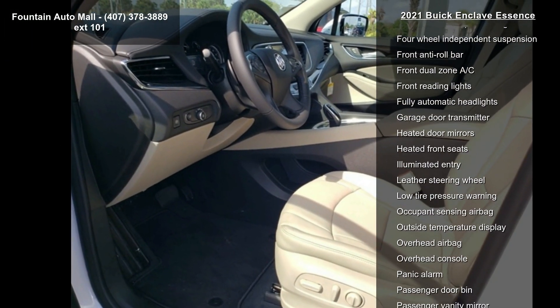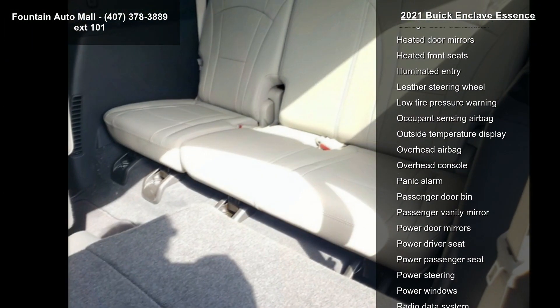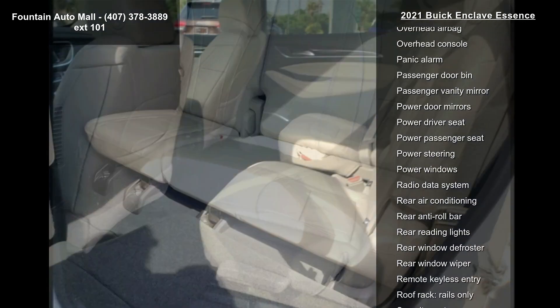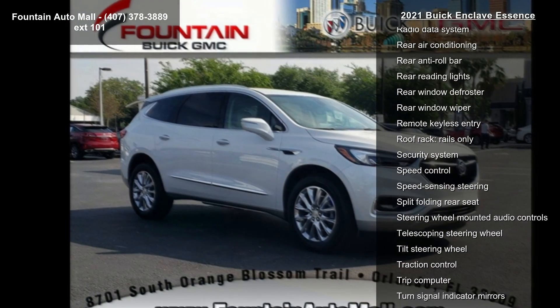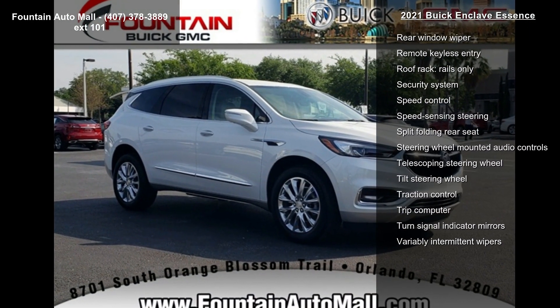With full camera display and power driver lumbar control seat adjuster, this vehicle shows low mileage and is a smooth ride. Let us put you in the driver's seat today — call or click to schedule a test drive.